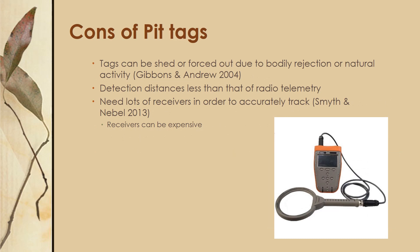The cons are that tags can be shed or forced out due to bodily rejection or natural activity like burrowing, and detection distances are still less than that of radio telemetry. If you're doing automatic monitoring with receivers in the field, you're going to need lots of receivers to accurately track the animals, and these receivers can be a bit expensive — so it's not quite as economical as harmonic direction finding.